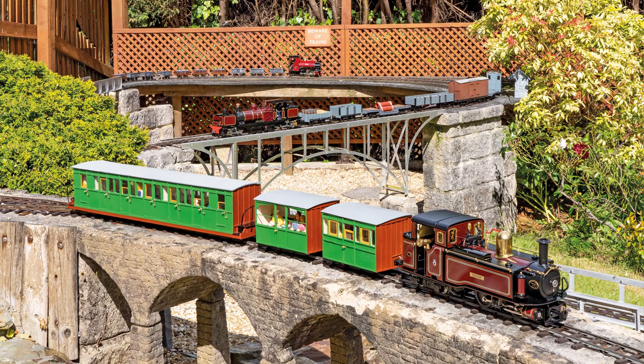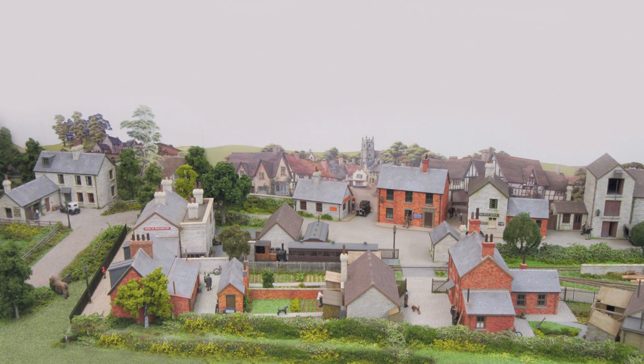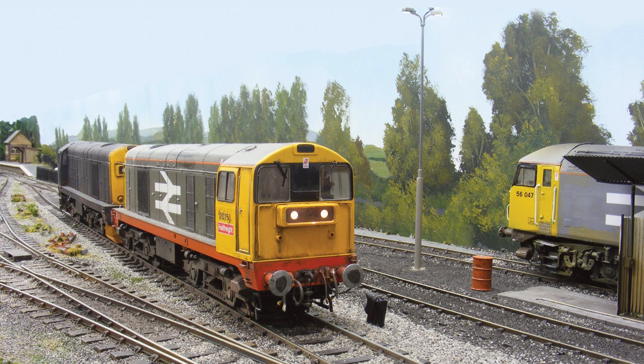Highlights in this issue include Steam in the Garden, Steven and Robert Glidden's inspiring live steam narrow gauge line; Lines to Cransley, Mike Payne's 4mm and 009 extension to his East Derbyshire Mineral Railway; and 7mm Sidings, Andy Peters' compact modern image O gauge layout with DCC sound operation.